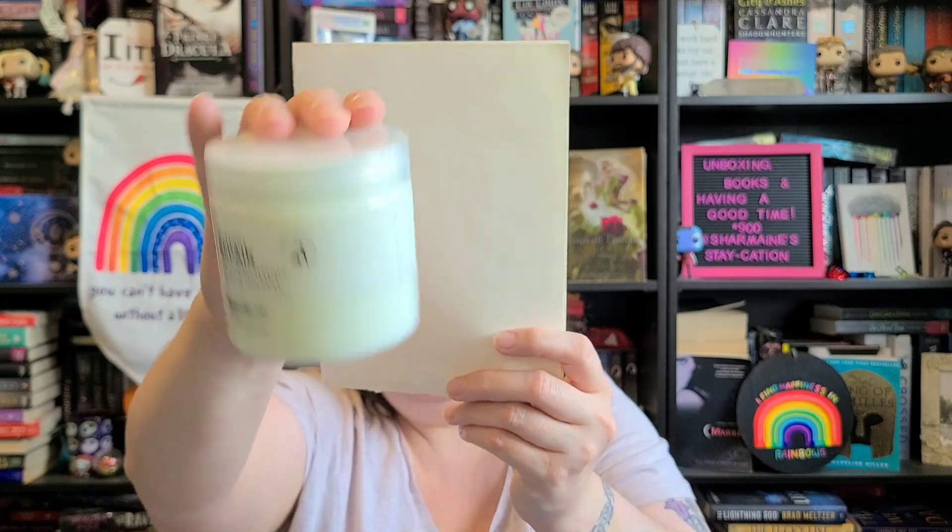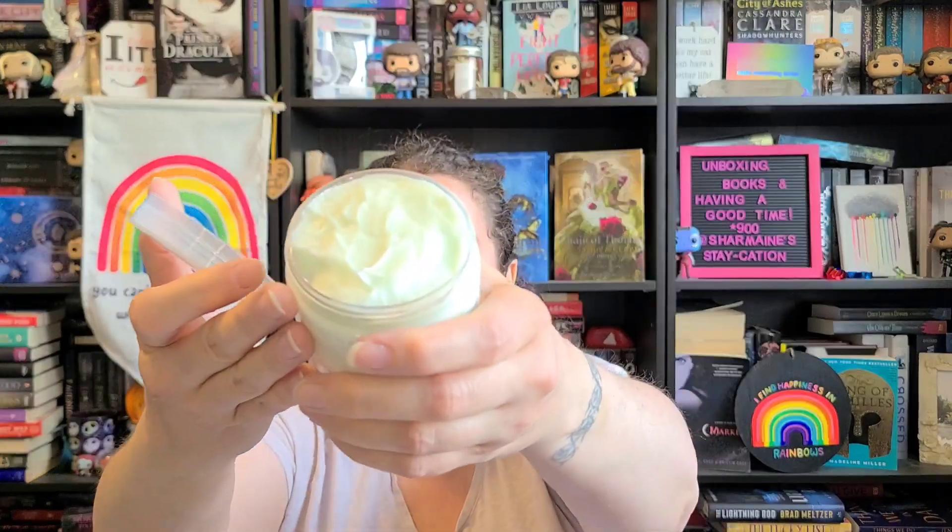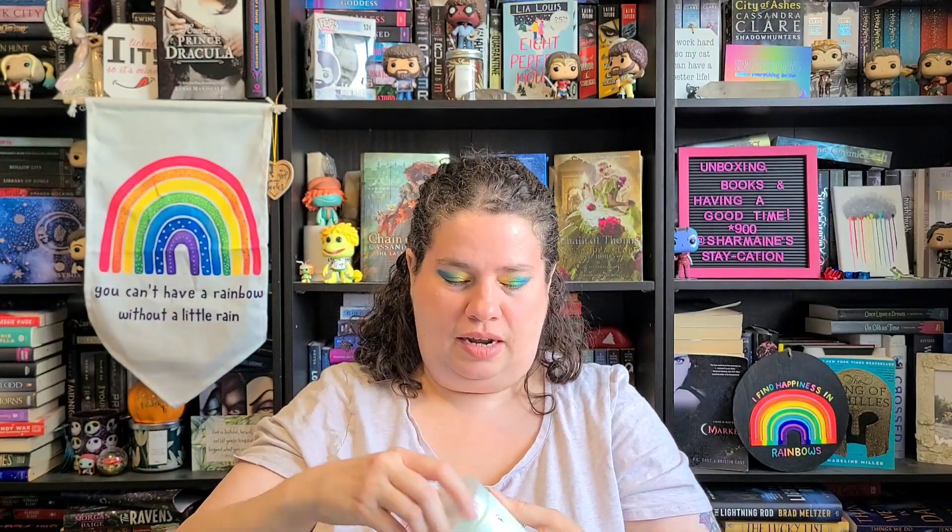The next thing I got is the Nature Lab by Tokyo perfect repair treatment mask for hair — it says it's color safe. The reviews on this were huge, people were five-starring it all over the place. On Reddit someone said if somebody drops this from their cart, she wanted it, and she got it before me because I didn't even know about it. Oh my gosh, it smells kind of minty but really light — it's really nice. It looks really thick too, which I'm pumped about. I think both the curl cream and this mask were five dollars each, so that's a pretty good deal.